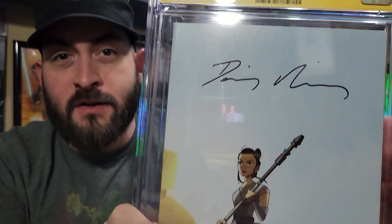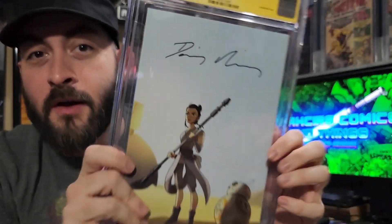I'm really glad she signed it nice and big. I made a note of that because she tends to sign kind of small. It's kind of a relief to see that 9.8.